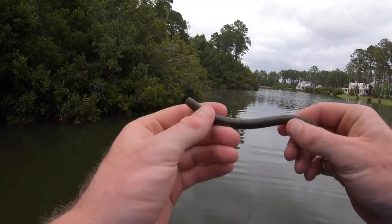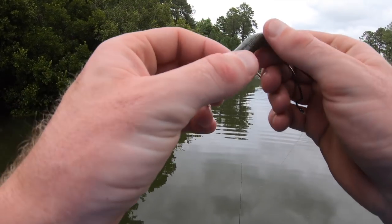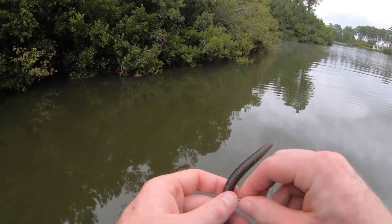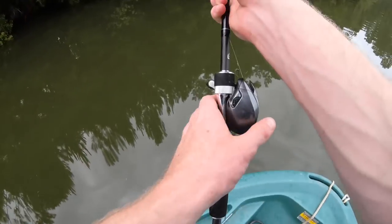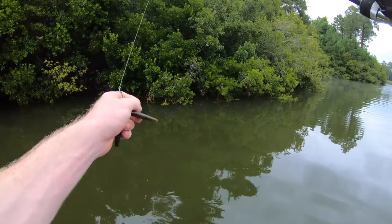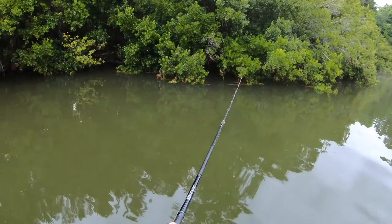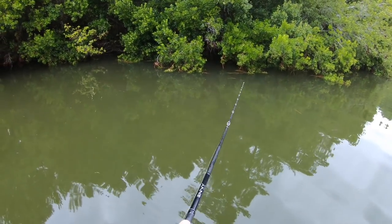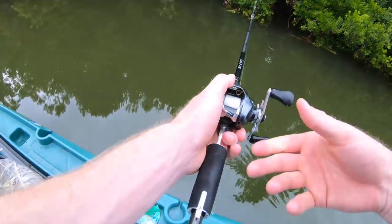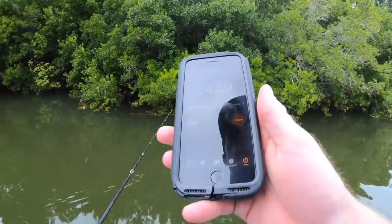Here we are on the five inch Senko, same green color but with a little bit of purple flake and black flake in it — essentially the same color, just a bigger profile. It's not going to make a huge difference in color for this pond. I have more confidence in this size; it's personally my favorite size Senko and I have the most luck on it. Let's go ahead and give it a shot. Need to start the timer — there we go, 25 minutes.